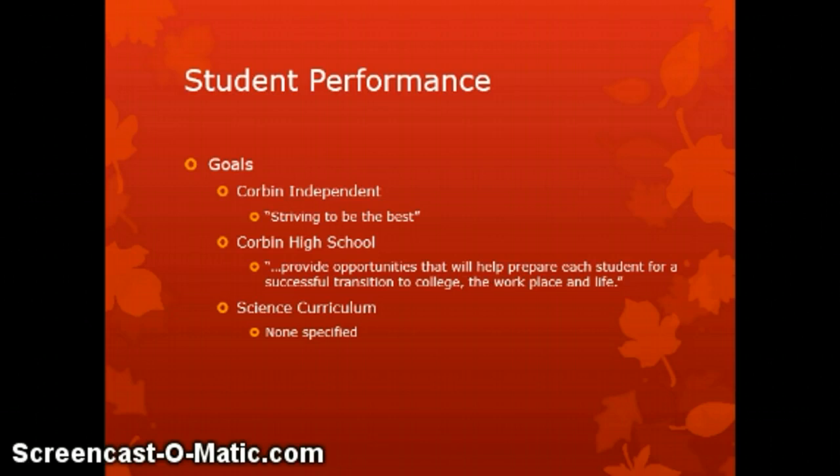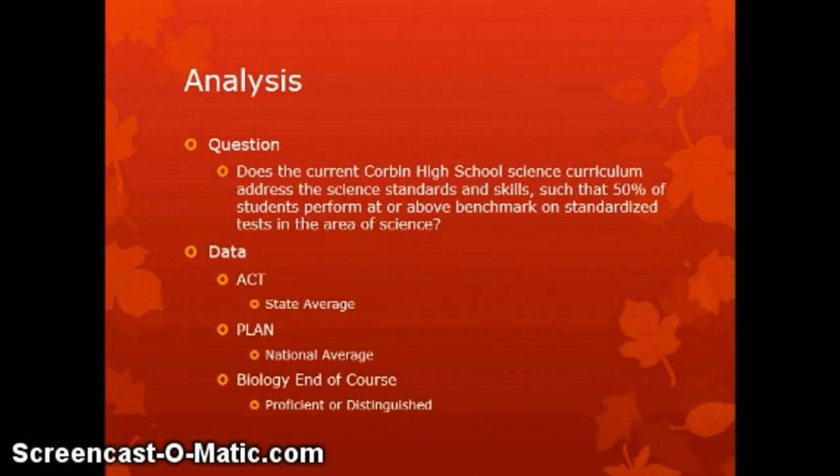However, when we look at the goals for performance as they relate to the science curriculum, there's nothing explicitly stated. In order to measure how students are doing and gauge the success of the curriculum, it's important to have well-defined and testable goals so we can examine whether those are being met or not. Here's how I went about examining the curriculum — based on the following question.